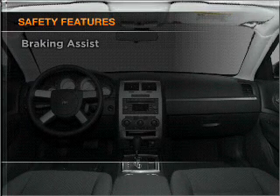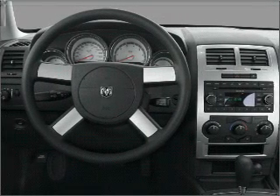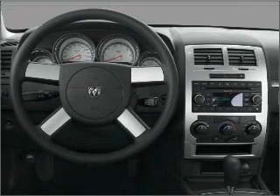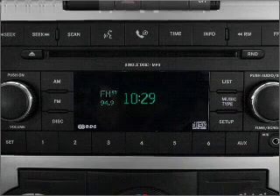Front ventilated disc brakes, passenger airbag, curtain head airbags, stability control. Let us put you in the driver's seat today.